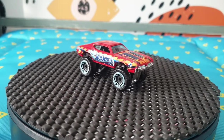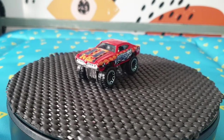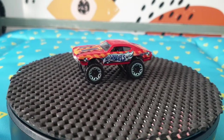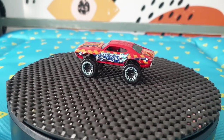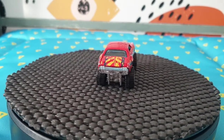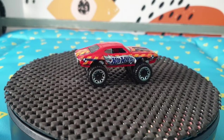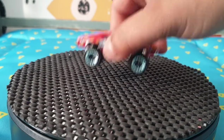Next one is an Oldsmobile 442 — the raised version, the W30 version — and that's from 2016, number 161, in Hot Wheels Daredevils. I'll put them back in their baggies once I'm done with them. The wheels are okay so I'm happy with that.